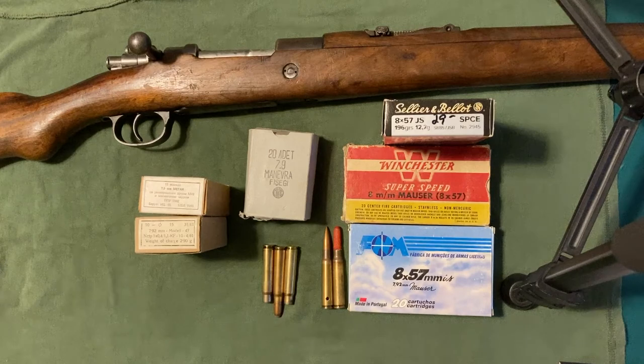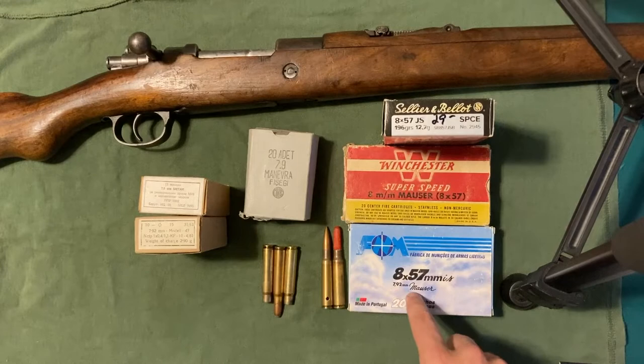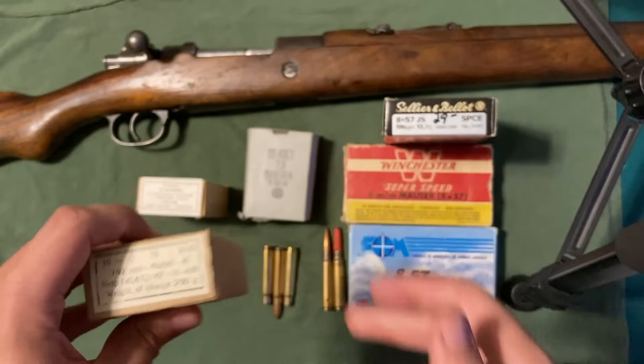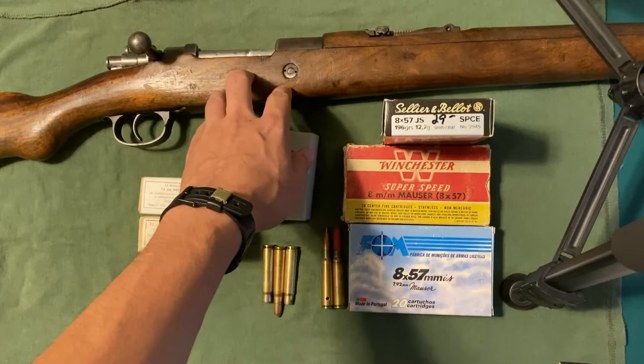Long story short on this video: 8x57mm IS, 7.92mm Mauser, 8mm Mauser, 8x57 JS, and rounds labeled 7.92mm that are the same shape as the others — are all capable of being fired in the same rifles, given that the rifle is strong enough to handle it.